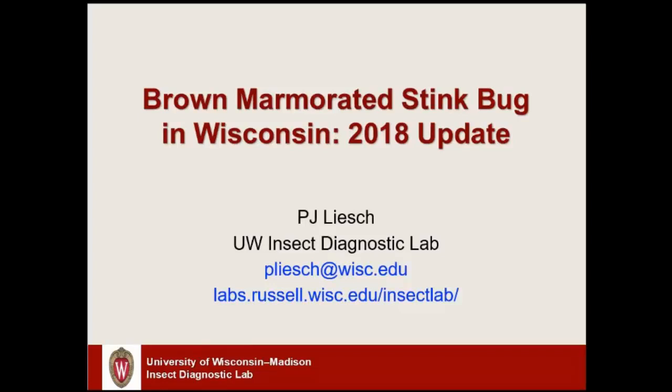Hi everybody, welcome to this next video from the Wisconsin First Detector Network. Today we're joined by PJ Leish from the UW Insect Diagnostic Lab and he'll be giving us an update on brown marmorated stink bug.